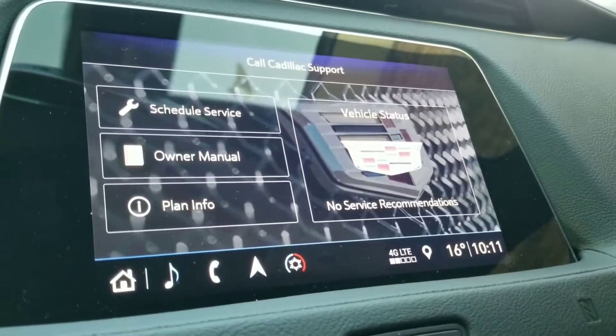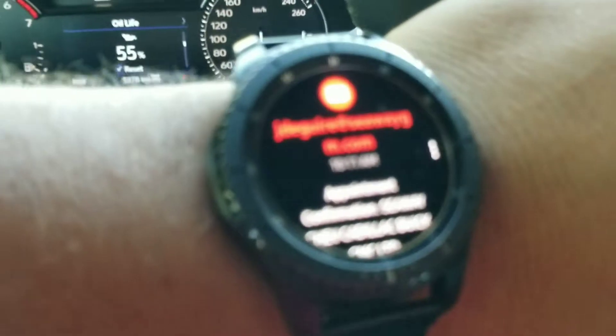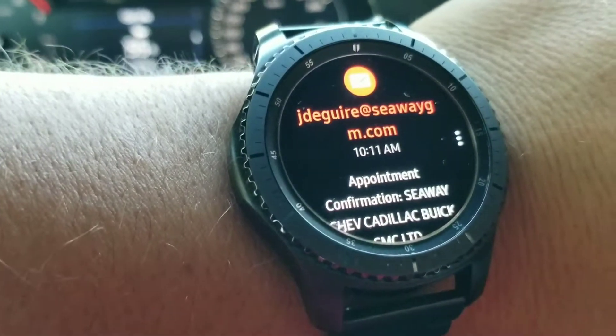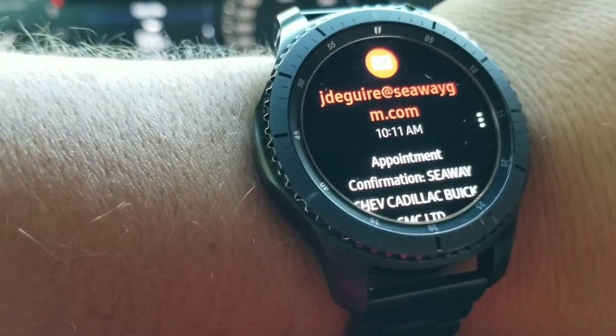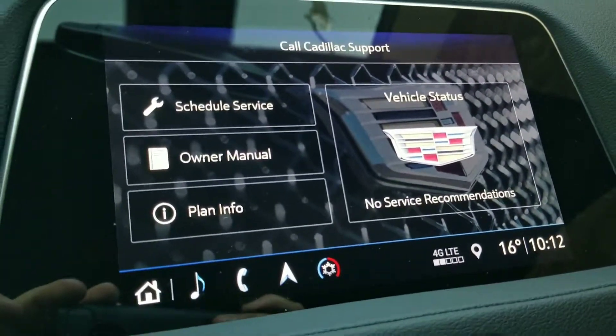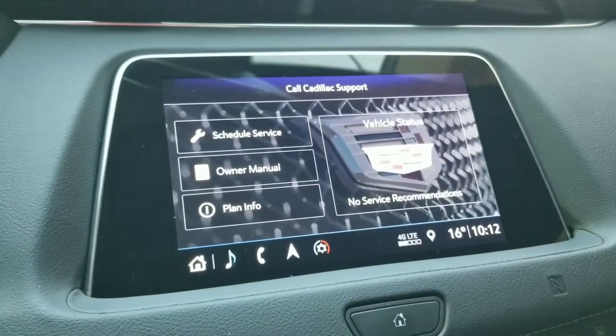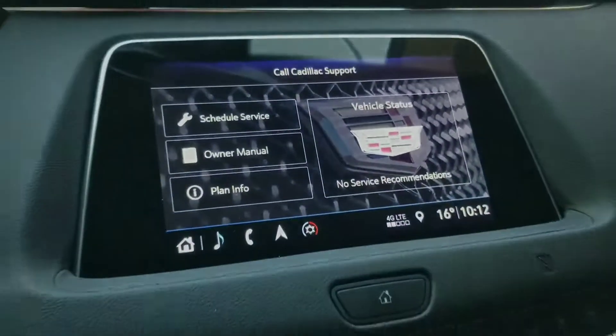I just received an email here — check it out, from Julie. If we look at my watch: appointment confirmation at Seaway GM. Wow, that was quick! Julie got back to us really fast. So check it out, guys — it's that easy to book an oil change from your new Cadillac. Talk to y'all soon. Bye.